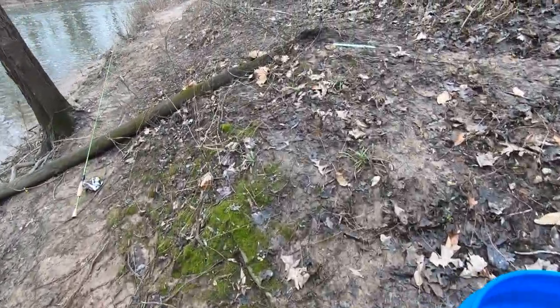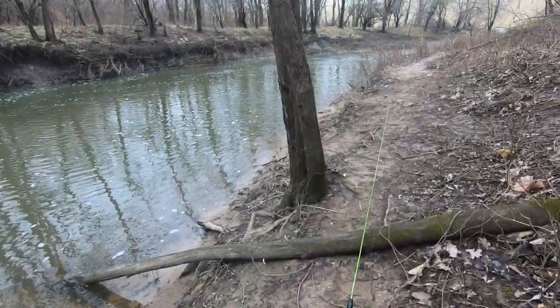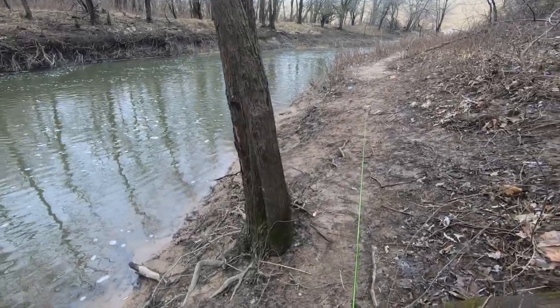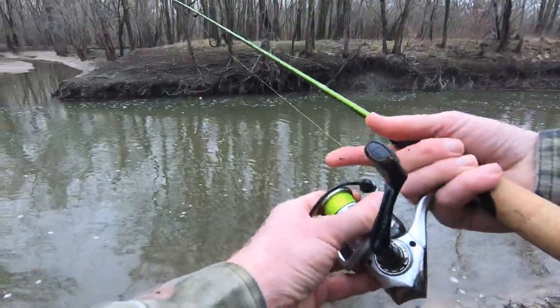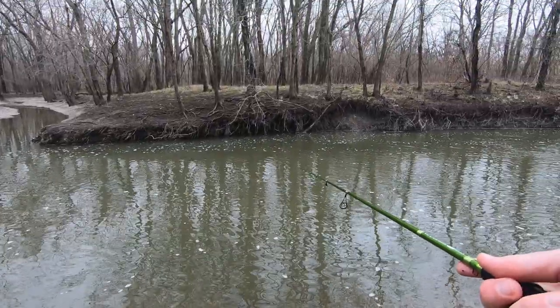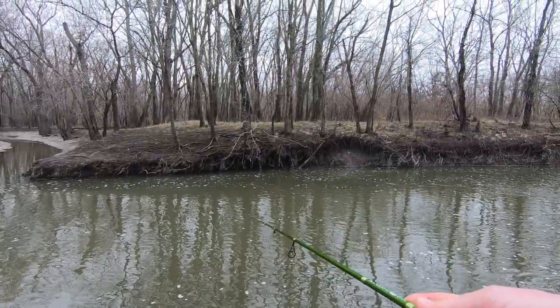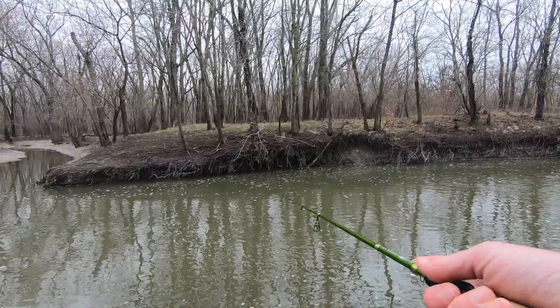We'll put it in the bucket, but most likely I'm gonna let that fish go because that is way too nice of a fish to take home and put in the fryer. I'd rather keep 10, 11, 12-inch fish honestly, and big ones like that — turn them loose for somebody else to catch. Very rarely do I keep 13-inch fish or over.